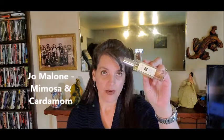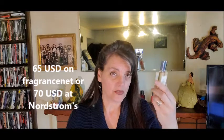Next is Jo Malone Mimosa and Cardamom. I already did a Jo Malone house review so I won't go deep here. It's mimosa and cardamom with a little tonka — slightly sweet, light, airy, and fresh without citrus. The cardamom and mimosa give it freshness; it's not real powdery, which I appreciate. Performance is about six to eight hours — standard for my spring/summer perfumes. You can get a one-ounce bottle for sixty-five dollars on Fragrance Net or seventy dollars at Nordstrom.